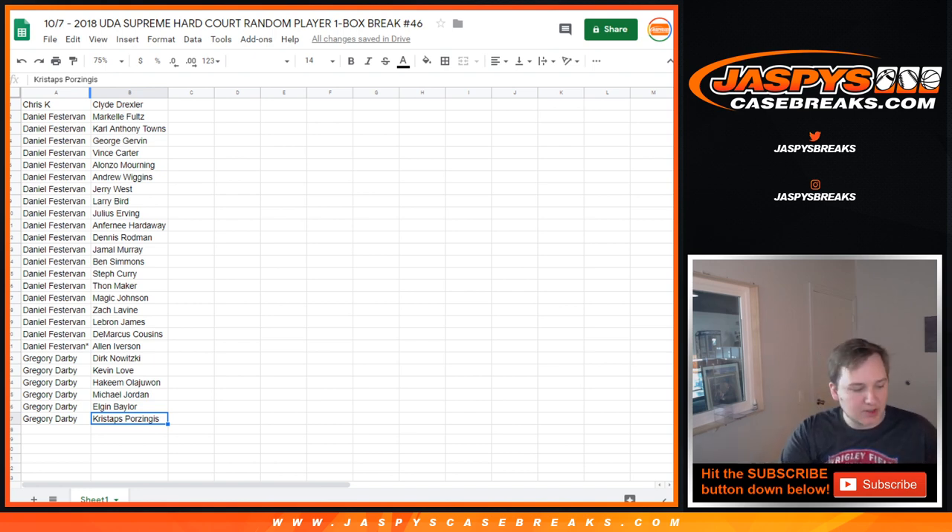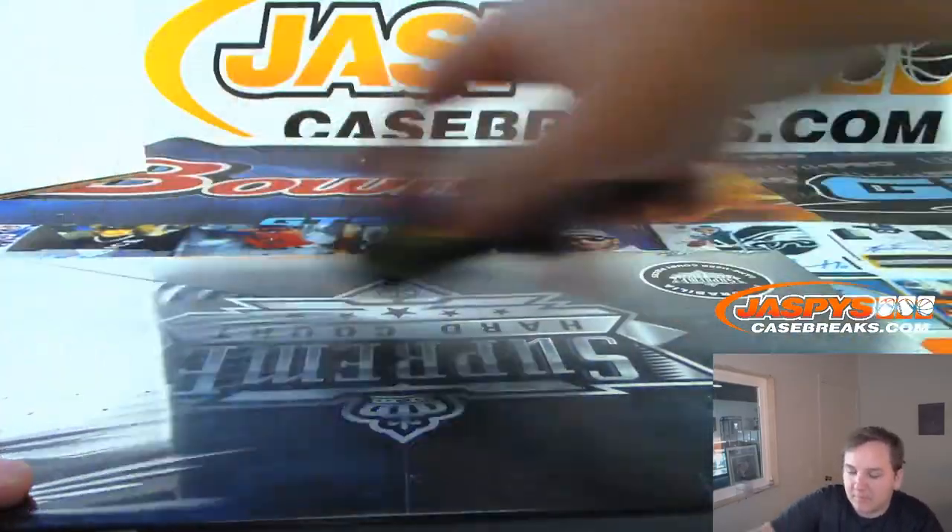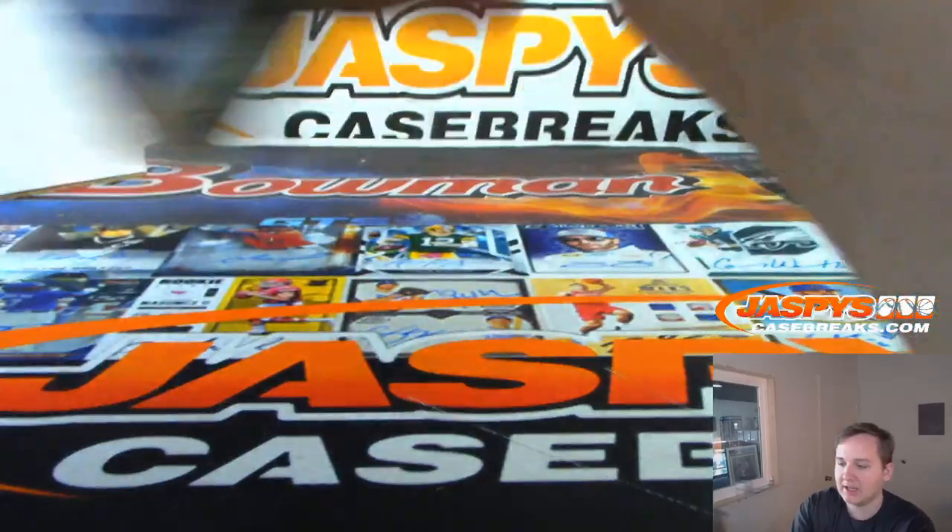Don't see any trading going on, so we're going to rip it. Good luck. See what we got. See if we can hit one of those Upper Deck Authenticated exclusive guys.